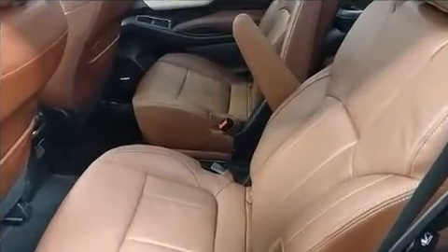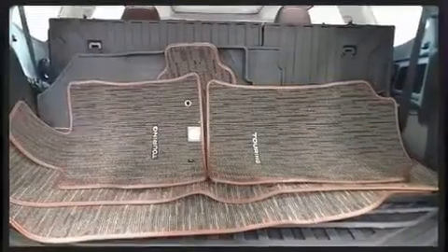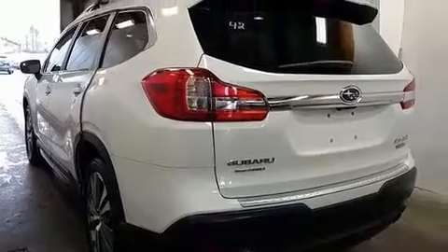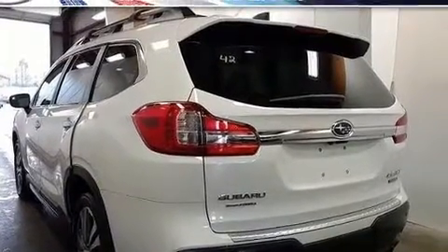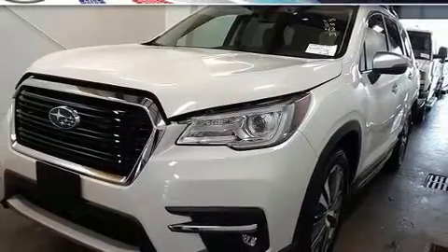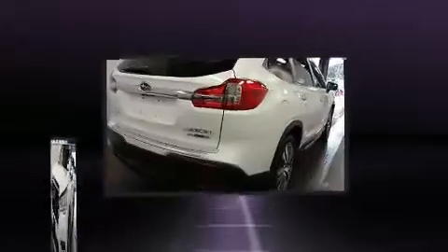It's equipped with tons of terrific amenities but it won't break your budget, like all-wheel drive, a rear window wiper, adjustable headrests in all seating positions, a blind spot monitoring system, heated and ventilated seats, a power rear cargo door, and leather upholstery.